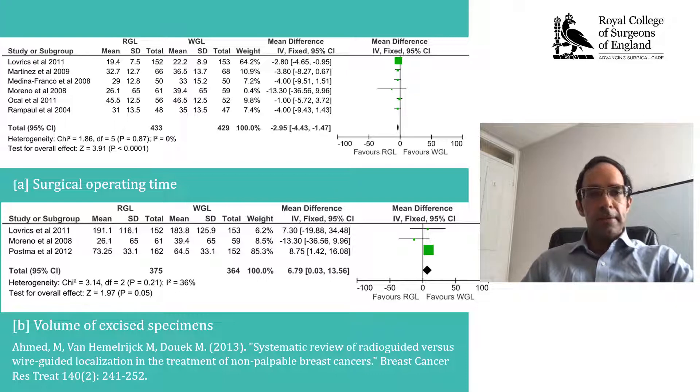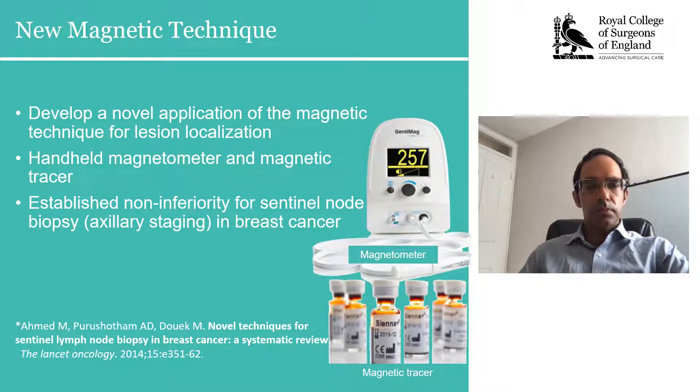This was namely because of the limitations in handling, disposal, and accessibility of nuclear isotopes. As a result of this, we developed a technique based on the principles of radio-guided surgery, but which omitted the need for radio isotopes with their inherent limitations. This involved the development of a new magnetic technique using a handheld magnetometer, demonstrated above, together with a magnetic tracer of iron oxide.